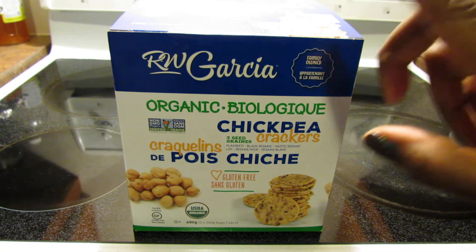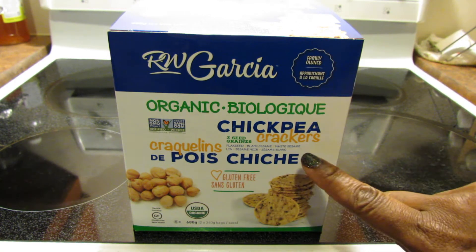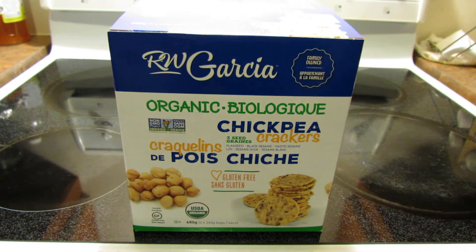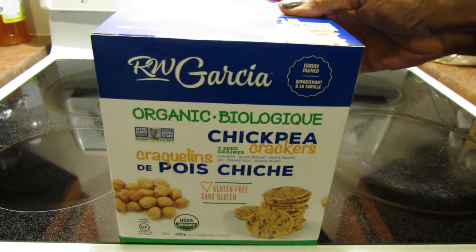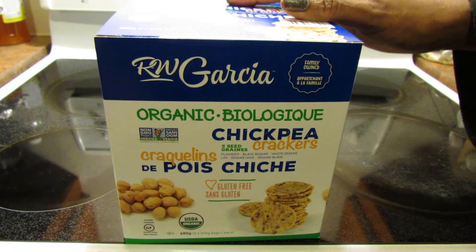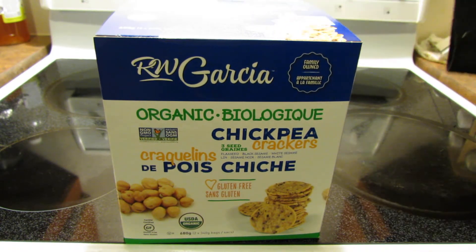Again it's three seeds: flaxseed, black sesame, and white sesame. They are gluten-free and vegan. Organic, and you get two bags in here, 340 grams each.